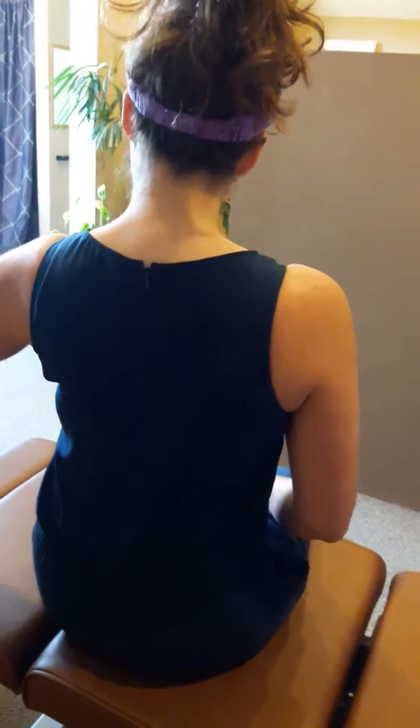Let's do our profile shot. The second exercise you're going to do is really getting some extension back in your neck and getting some mobility in that upper back.